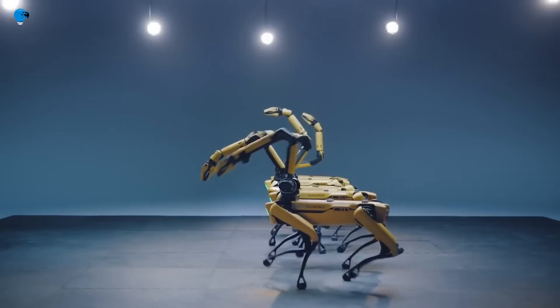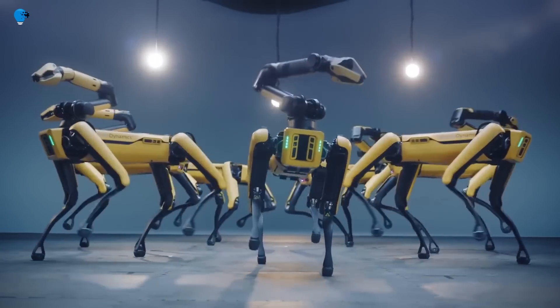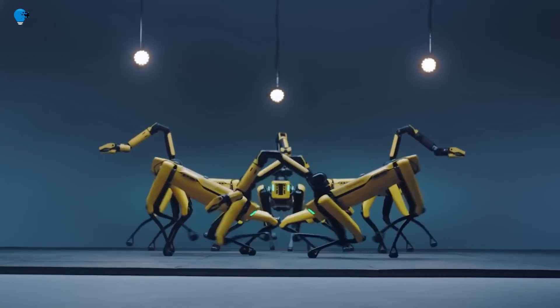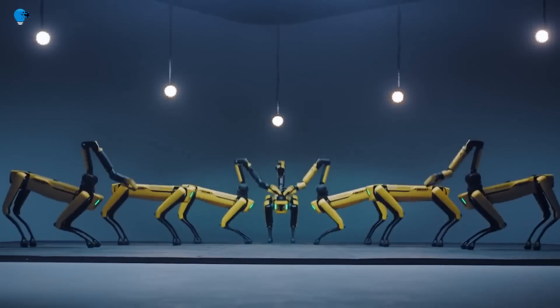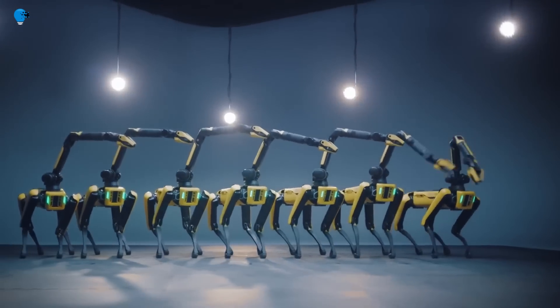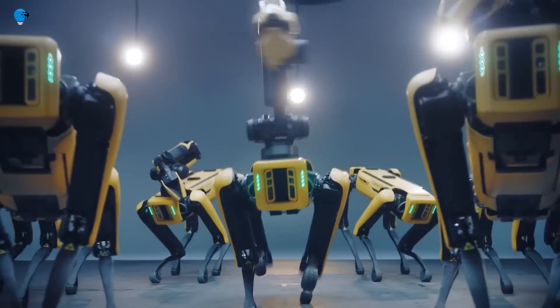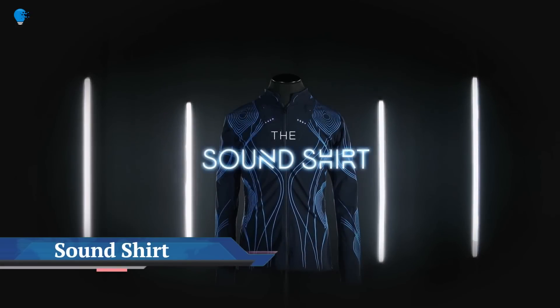However, the robots are not responding to the music — they're listening to their synchronized inner clocks. Their ability to move through space without colliding is the result of painstaking positioning and programming rather than Spot's obstacle avoidance feature. The routine was professionally choreographed by Monica Thomas and programmed into specialized software that dictated the robots' movement.